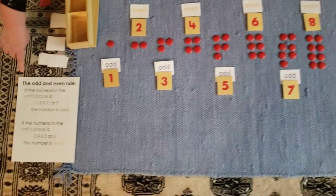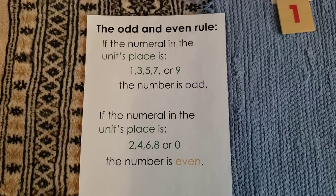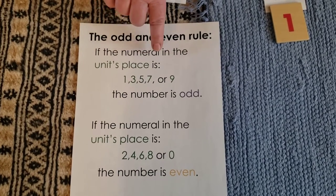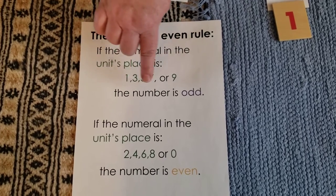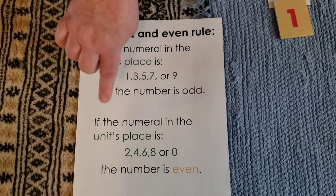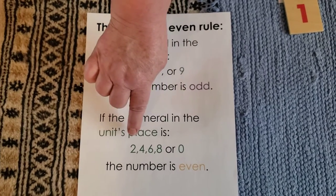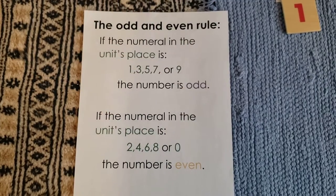Let's read the odd and even rule. The odd and even rule: If the numeral in the units place is 1, 3, 5, 7, or 9, the number is odd. If the numeral in the units place is 2, 4, 6, 8, or 0, the number is even.